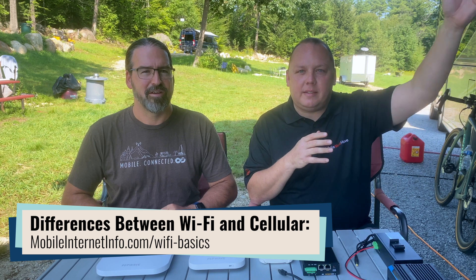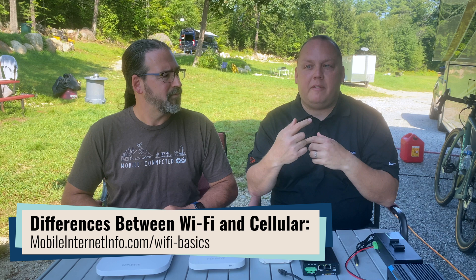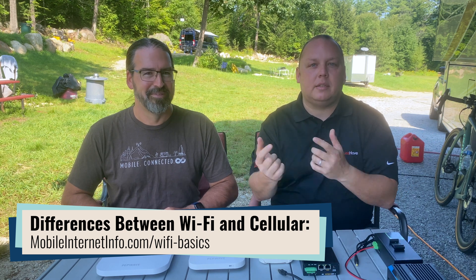So first off, what is an access point? Folks commonly get confused between cellular — which is your external connection from a cell tower to a cellular-enabled modem or device — and Wi-Fi, which is that local network that broadcasts internally. These are access points, and they serve that local Wi-Fi role.